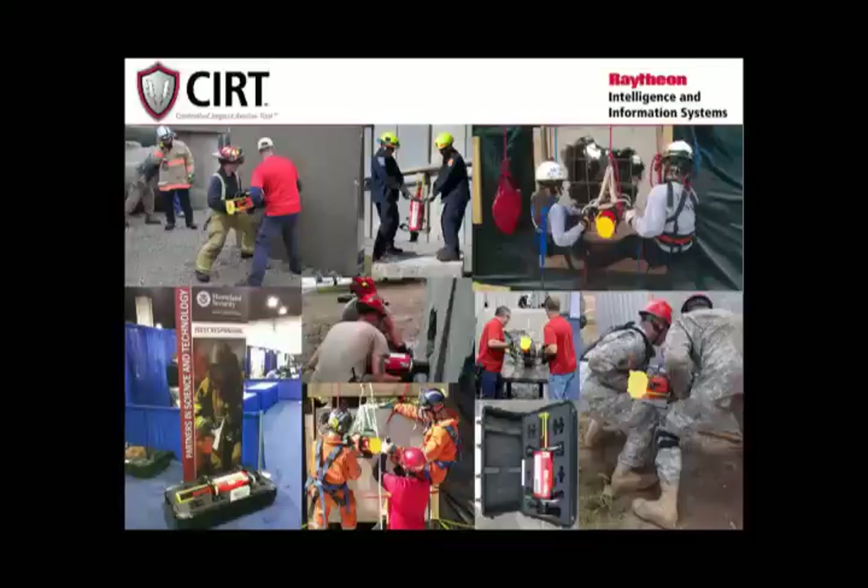The CERT device is made to breach concrete quickly and help save lives faster. For more information, search the web for Raytheon CERT.